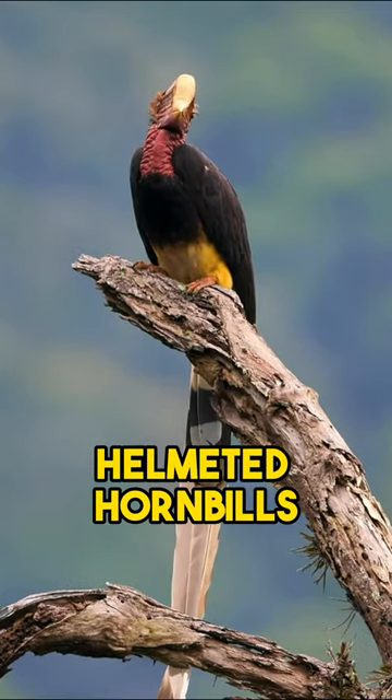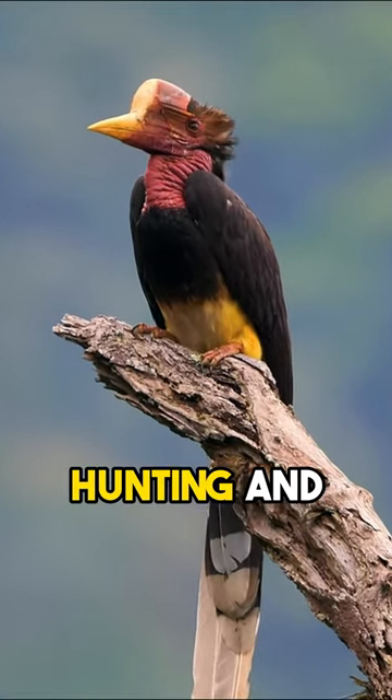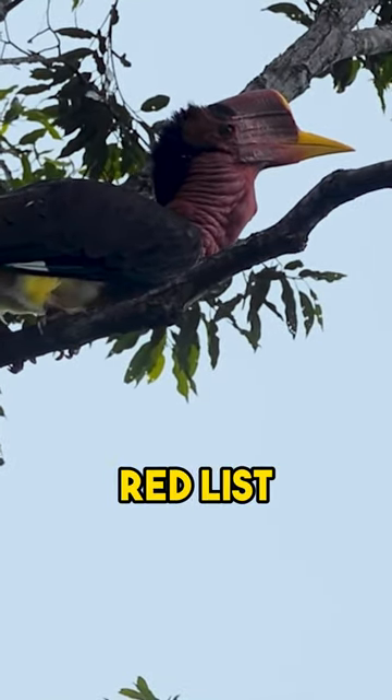Unfortunately, Helmeted Hornbills are also facing a number of threats, including habitat loss, hunting, and the illegal pet trade. As a result, the species is listed as critically endangered on the IUCN Red List.